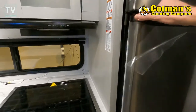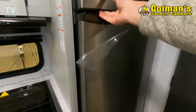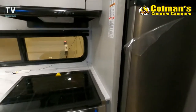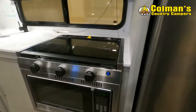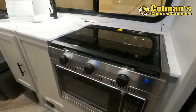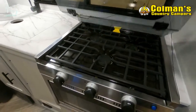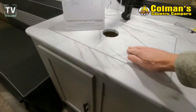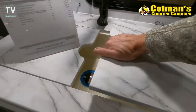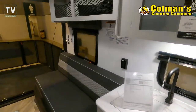Great-looking kitchen. Eleven cubic feet on the refrigerator. The furnace is a 20,000 BTU furnace. Your fresh, gray, and black water capacities are 43, 30, and 30 gallons. Nice three-burner cooktop, and then you have a farmer's sink with a cover to extend the counter space. You have a 6-gallon water heater.